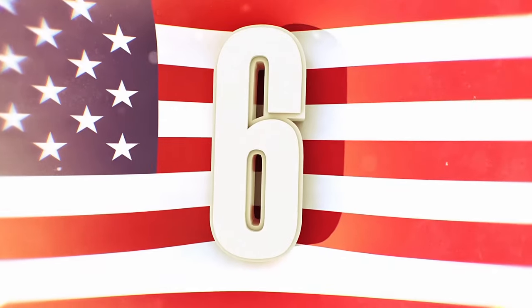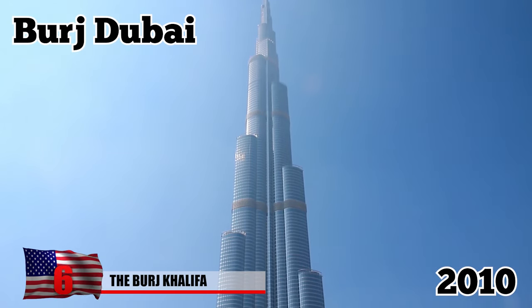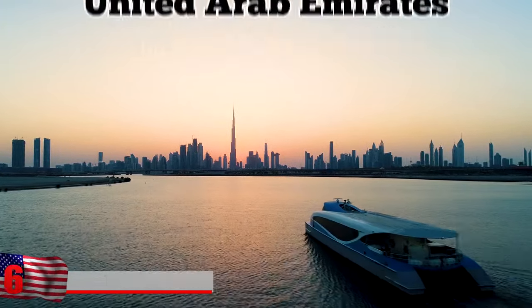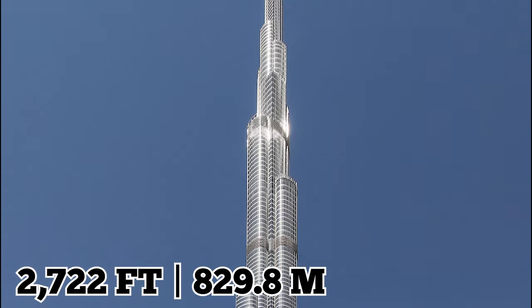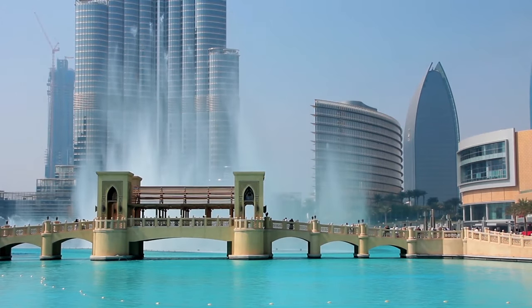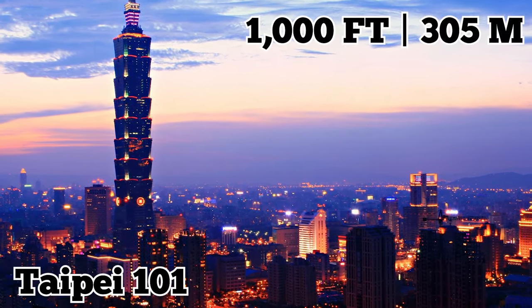Number 6: The Burj Khalifa. The Burj Khalifa, or the Burj Dubai as it was known prior to its 2010 inauguration, is the world's tallest building, located in Dubai in the United Arab Emirates. The skyscraper, with a height of 2,722 feet, has been the tallest structure on the planet since it was topped out in 2009, surpassing the previous record holder in Taiwan, the Taipei 101, by more than 1,000 feet.